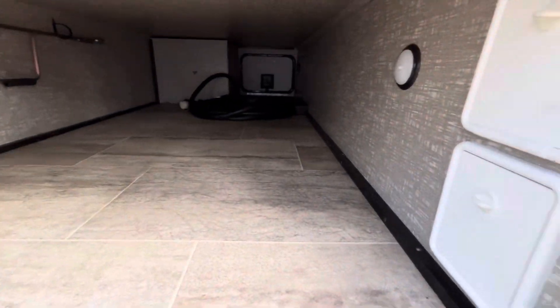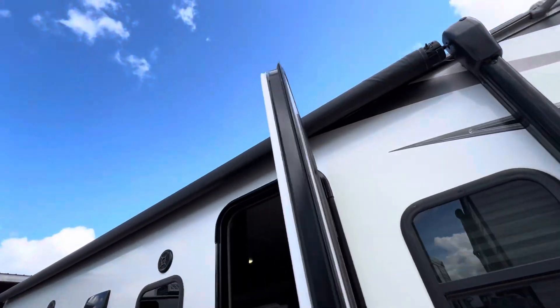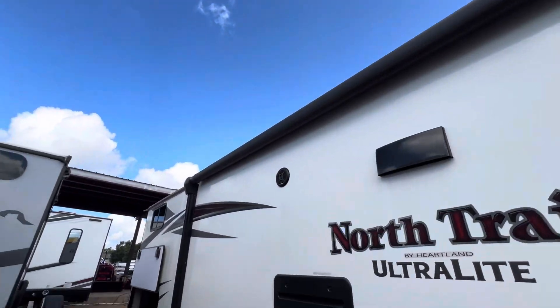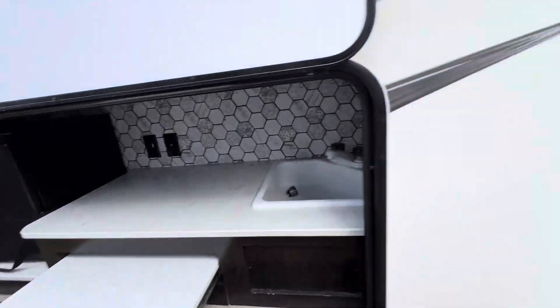It's got a full pass-through storage and electric stabilizer jacks, which makes it really easy to set up. It's got a large electric awning outside. Here we have an outdoor kitchen as well — you can even hook up a TV out here if you'd like to.